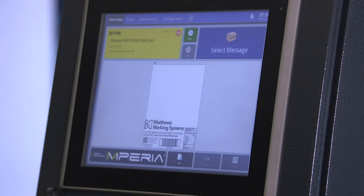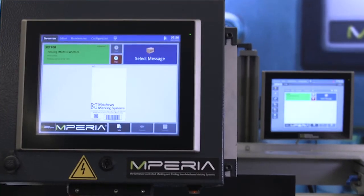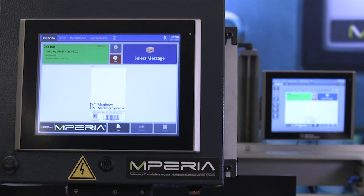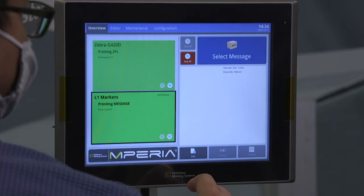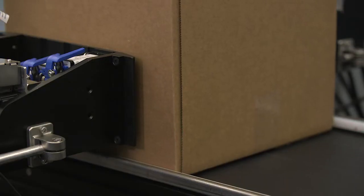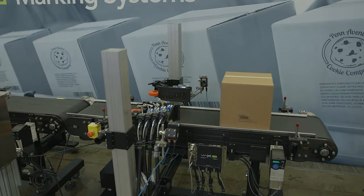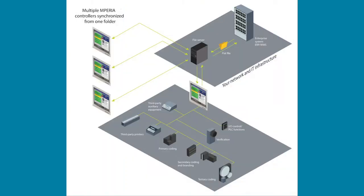Tying all of this equipment together is the industry's only true universal controller, Imperium. From the Latin Imperium, which means to command or control, we aim to help you control all kinds of I/O devices on your line — it could be scanners, checkweighers, cameras, etc. Imperium not only controls different Matthews marking technologies, it offers control of third-party equipment without middleware, plus seamless integration into business systems like WMS, ERPs, or PLCs.